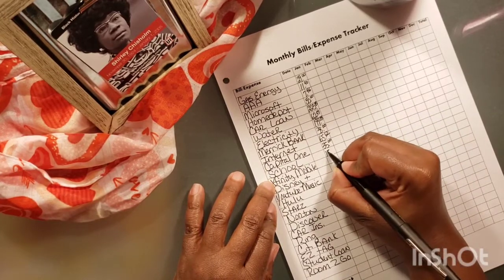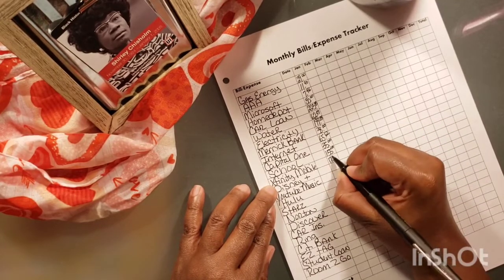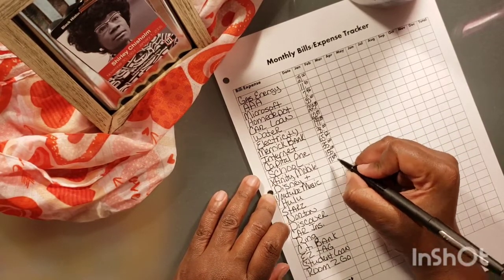School, we paid $155. For Xfinity Mobile, I paid $17.84. For Disney Plus, I paid $7.50.